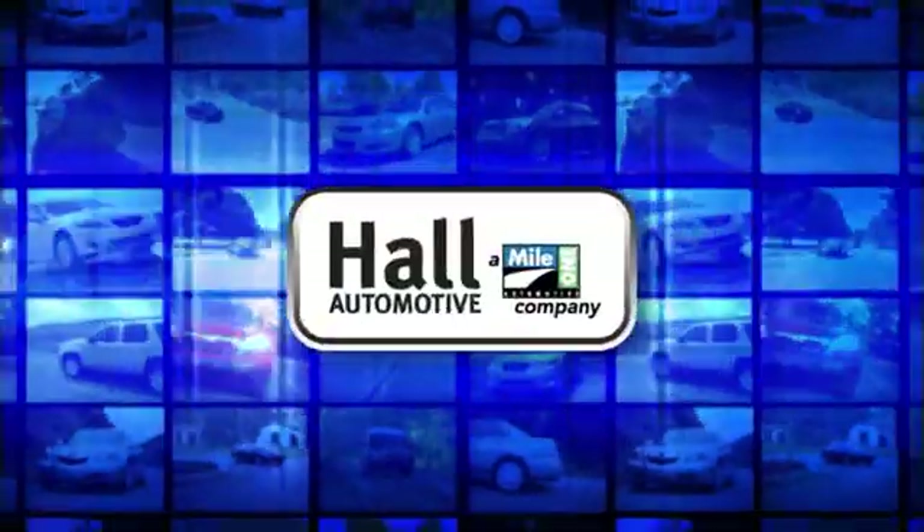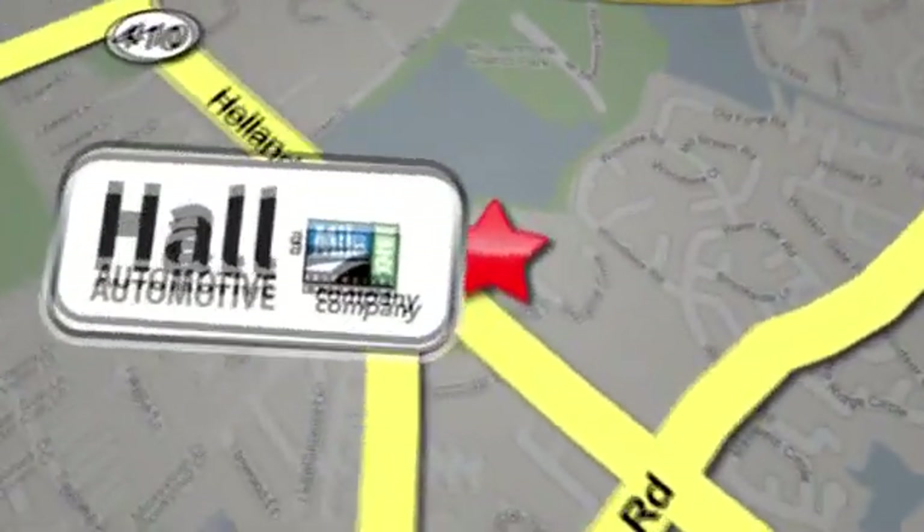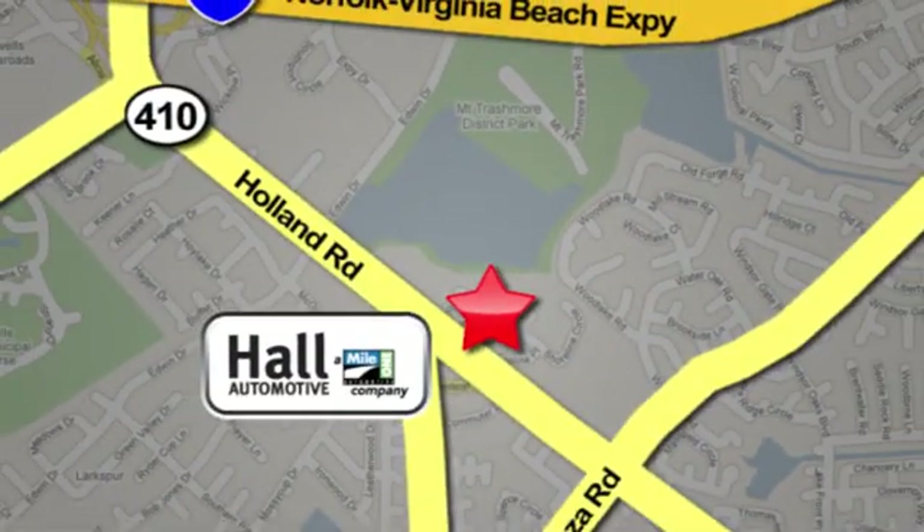Test drive it today. Hall Automotive — more cars, great people. Hall Mazda, a Mile One company, is conveniently located at 4372 Holland Road in Virginia Beach.